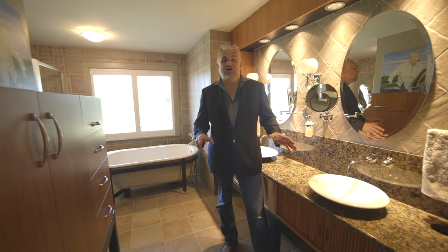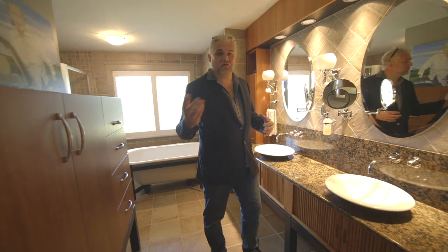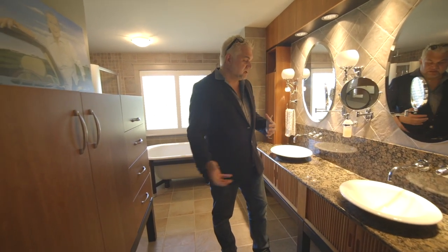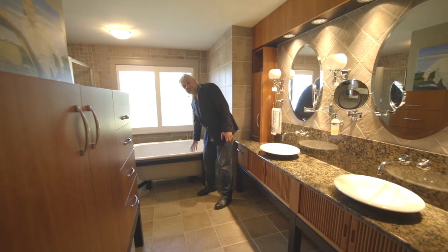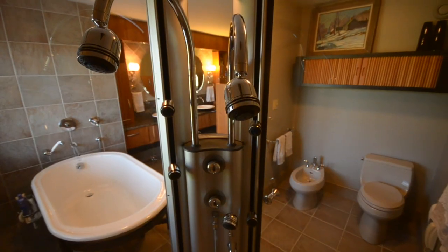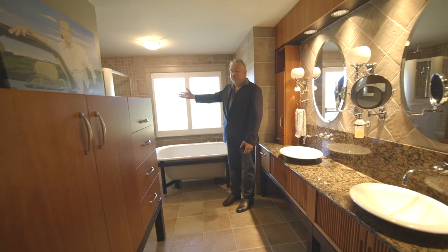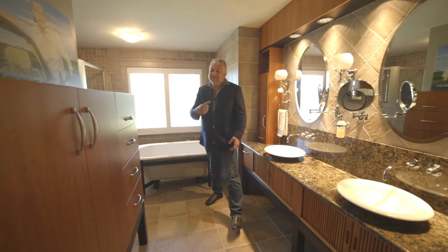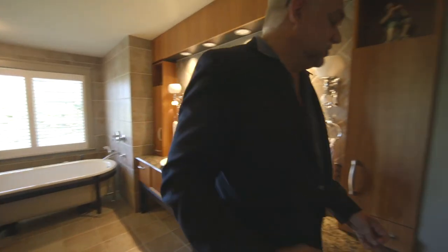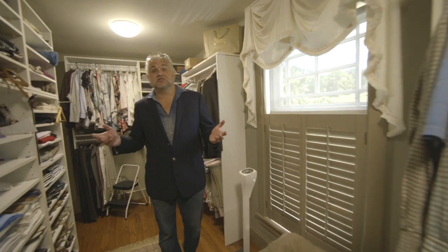Welcome to the amazing en suite for the master bedroom — his and her sinks, granite, an incredible cast iron soaker tub, multi-jet shower, and even a bidet tucked around the corner. And in here, the most incredible walk-in closet, fit for any size shoe collection.